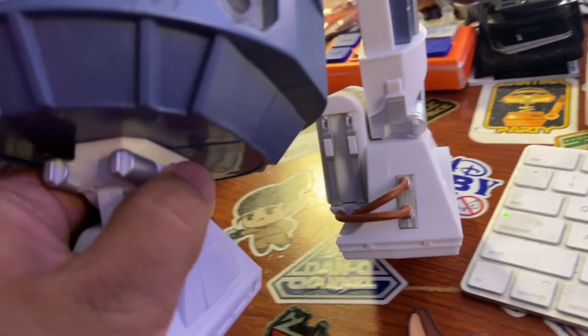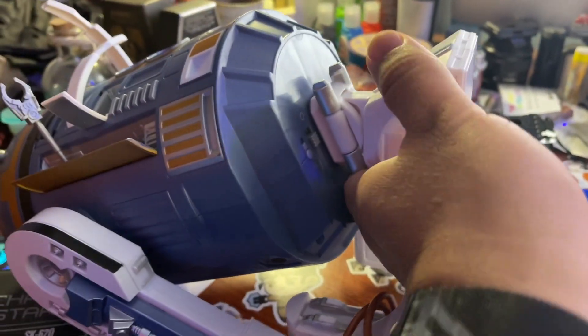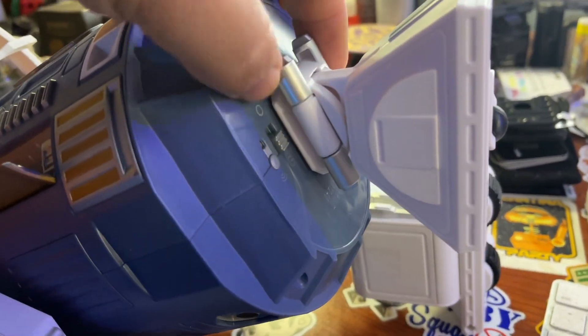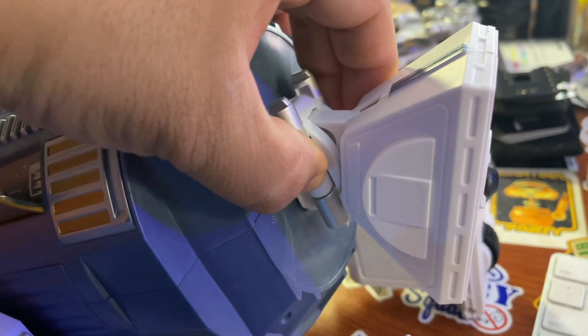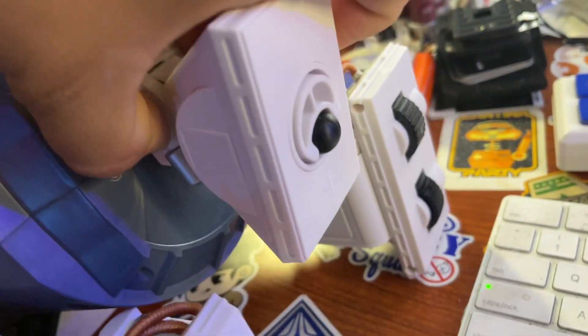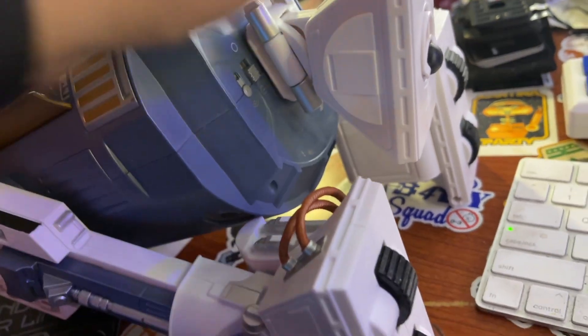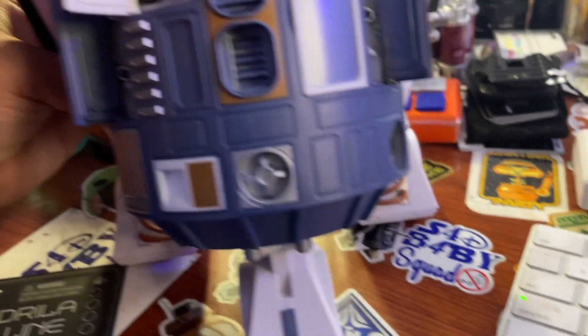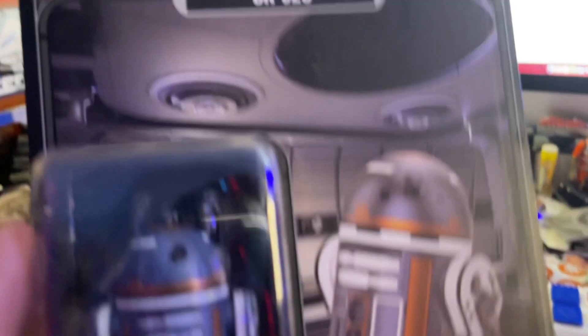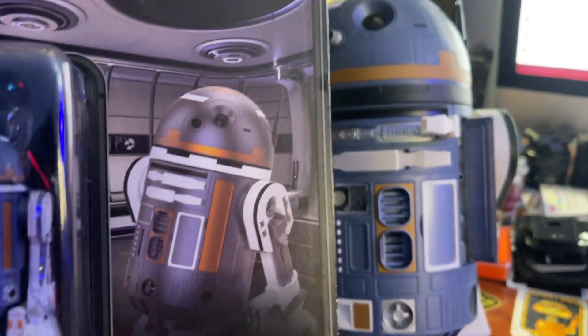One thing a lot of people don't usually realize is this foot, the way it comes out. This one right here next to where the buttons are — it's an actual button. You push that in so that you can pull it out. It's kind of hard to do one-handed, but that is how you get it out. Otherwise, this droid is pretty much the same as the Droid Depot droid.